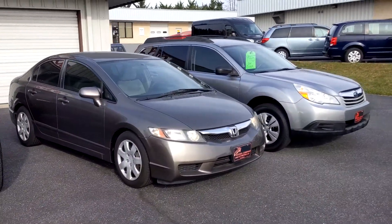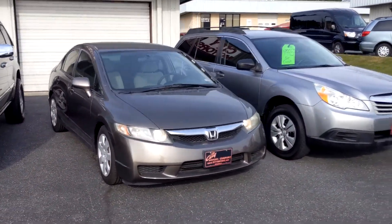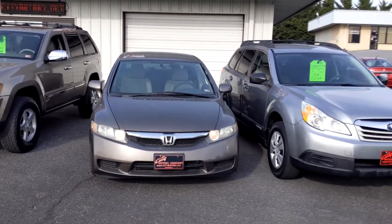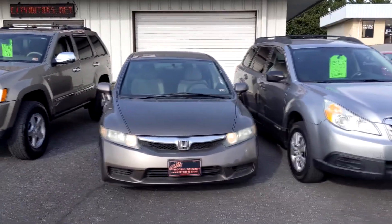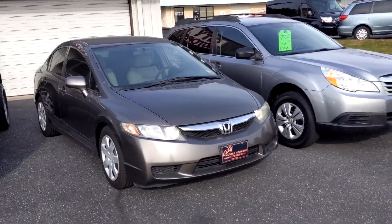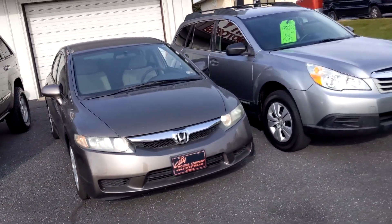Then we have our 2011 Honda Civic. It is so hard to find a Civic under $8,000. Here we have it — Honda Civic under $8,000. I don't have to say any more. It's a Civic.